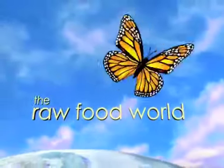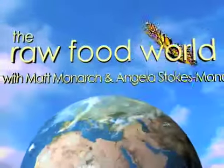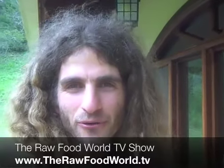We've got tips and recipes for healthy living. So for fun and inspiration, come and join us in the Raw Food World. Welcome everybody. This is Matt Monarch with the Raw Food World TV show coming from Vilcabamba, Ecuador.